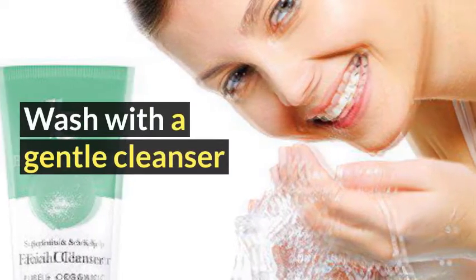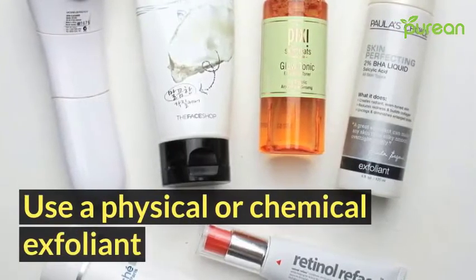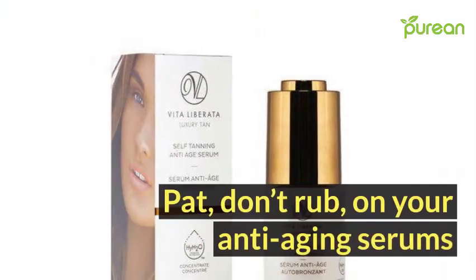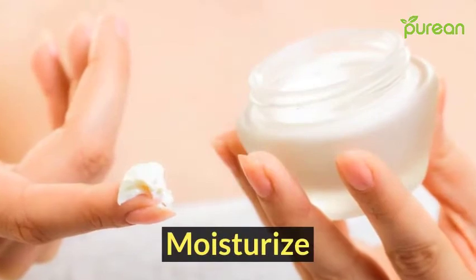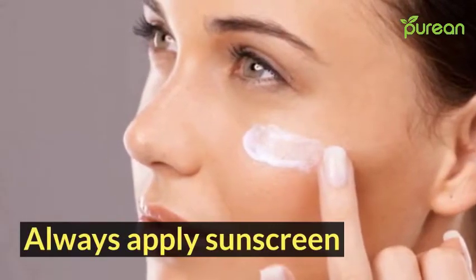Number one: wash with a gentle cleanser. Number two: use a physical or chemical exfoliant. Number three: pat — don't rub — on your anti-aging serums. Number four: moisturize. Number five: always apply sunscreen. Number six: protect your skin from trauma.